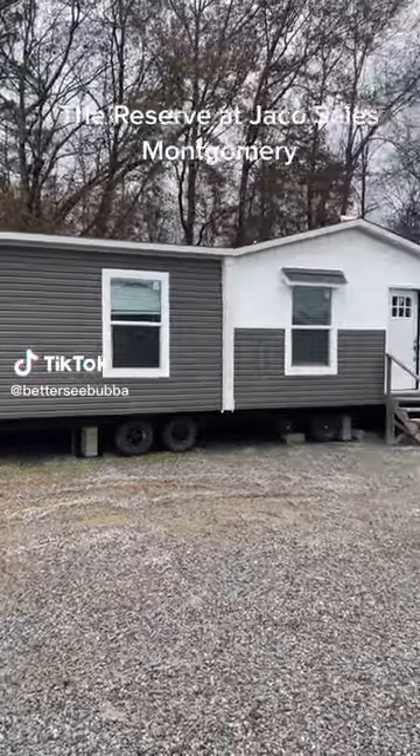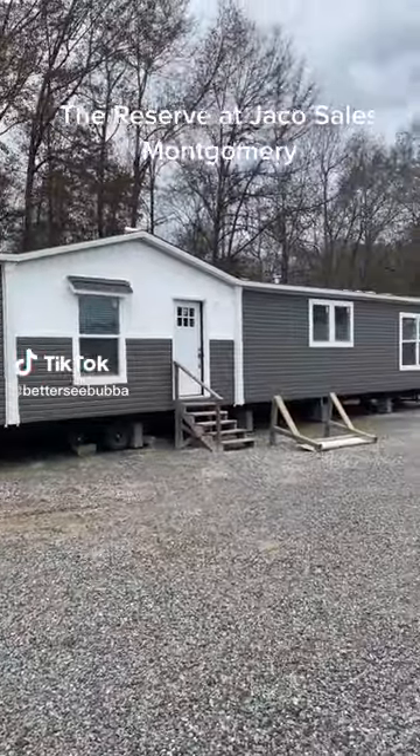Good afternoon everybody. This is Bub out of J. Cole Sells at 3711 Wetumpka Highway, Montgomery, Alabama.